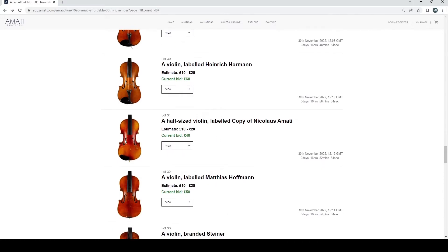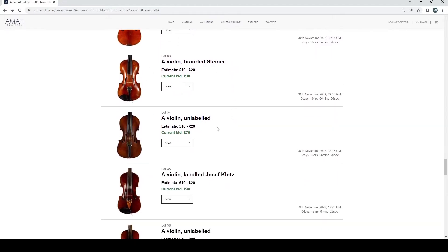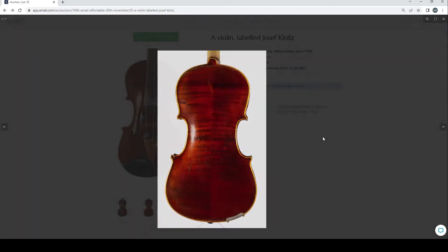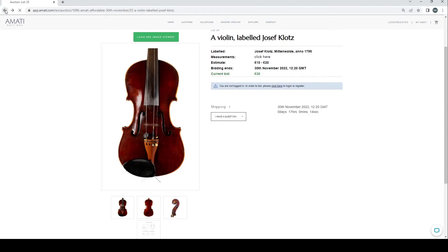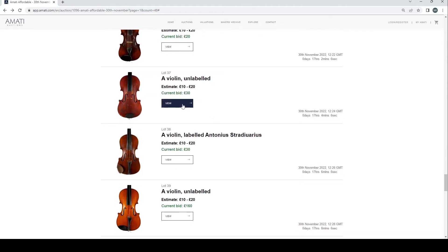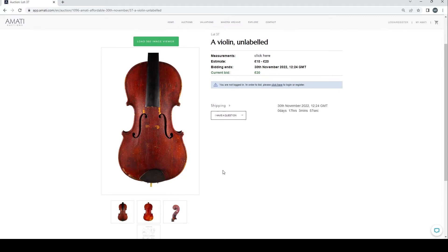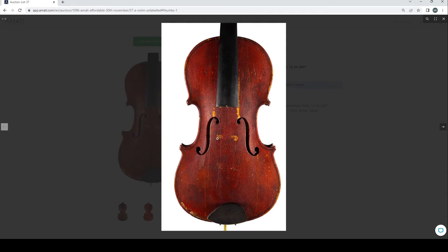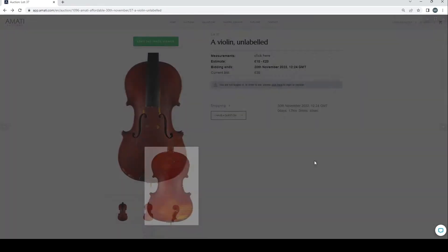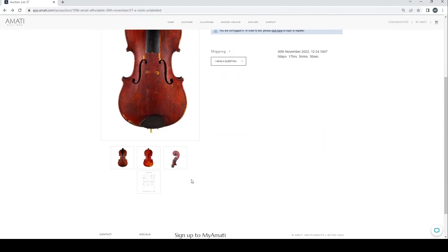A violin labeled Heinrich Hermann looks very standard — classic trade violin. This next unlabeled one is probably also a trade violin. A violin labeled Joseph Klotz — just to do a bit of a cross section. Some of these things it's a bit hit or miss. Ordinarily I'd probably look through absolutely everything but I've had a quick look and I think it's safe to just randomly click on anything. There's an interesting craquelure on this particular instrument — quite curious. The turns on the scroll are interesting, and this is actually probably one of the more interesting violins so far.